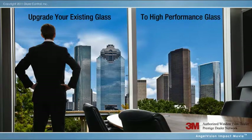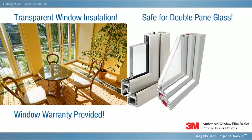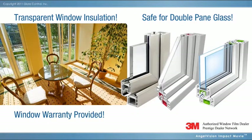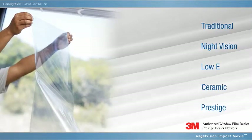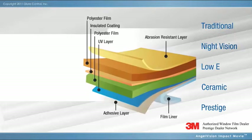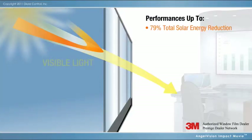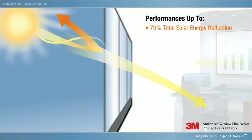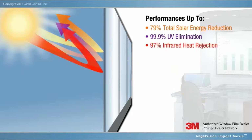Window insulation that's engineered to be both safe and effective for single, double-pane, and low-E glass. Available in a broad spectrum of products designed to suit your preferences, these multi-beneficial, durable films feature remarkable total solar energy reduction, nearly total UV elimination, and almost complete infrared heat rejection.